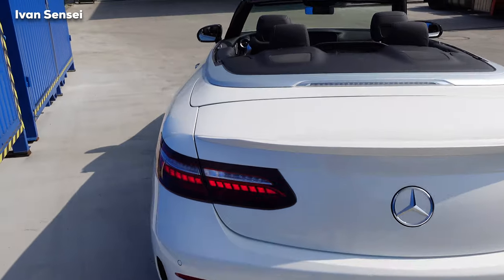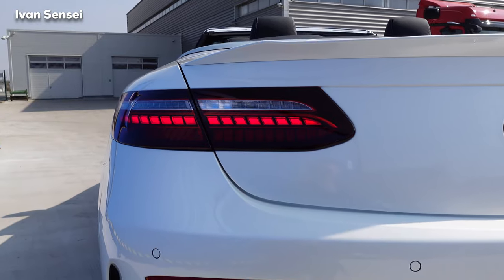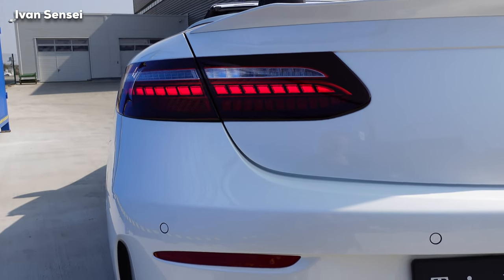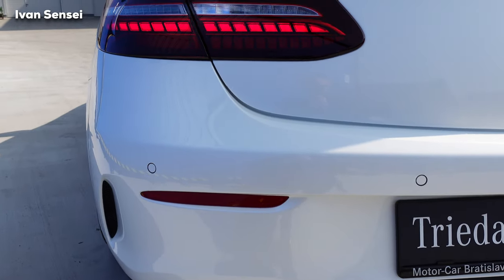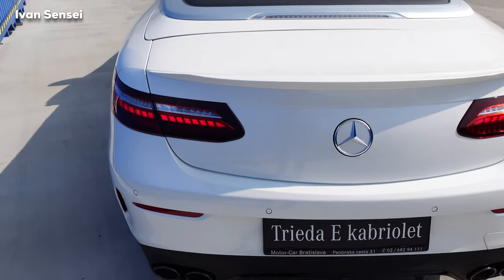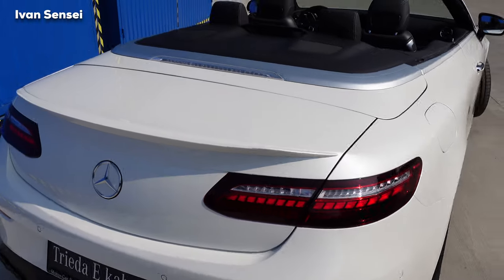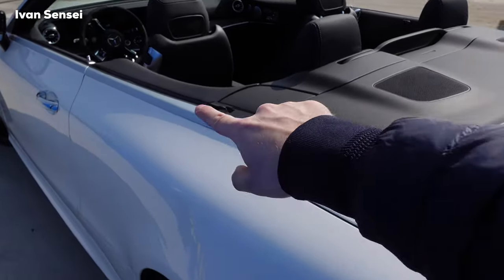The new rear tail lamps are redesigned — they now have an LED bar, whereas in the pre-facelift it was more of a glittery look. We also have aero styling on the sides of the bumper. In my opinion this is a really great facelift, absolutely gorgeous overall.